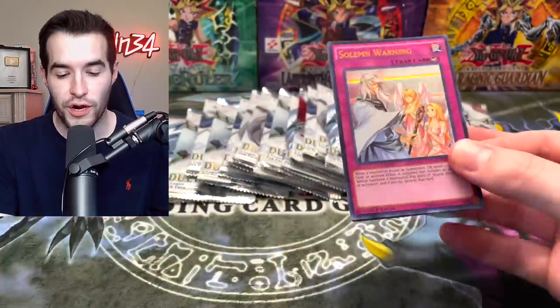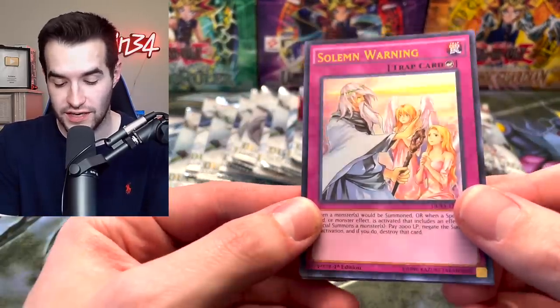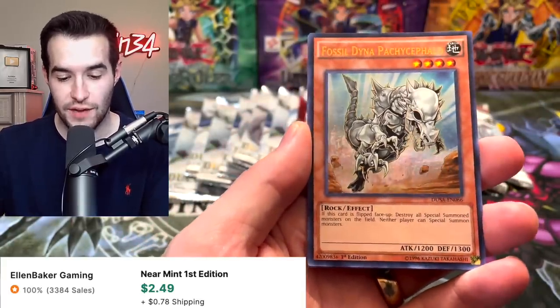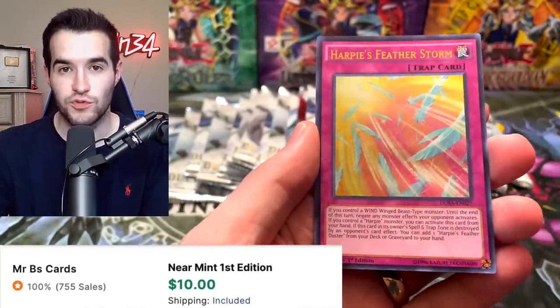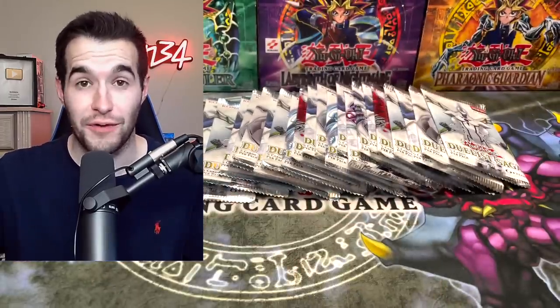So it does have this weird rarity — check this out. Solemn Warning is a pretty good card right off the bat, and it has like this Ultra Rare technology. Fossil Dyna Patchencephalo — that's a good one. Number 94 Crystal Zero. Harvey Featherstorm — this is like a $12 card, being used a lot these days. And White Veil. So that's a great pack right off the bat.